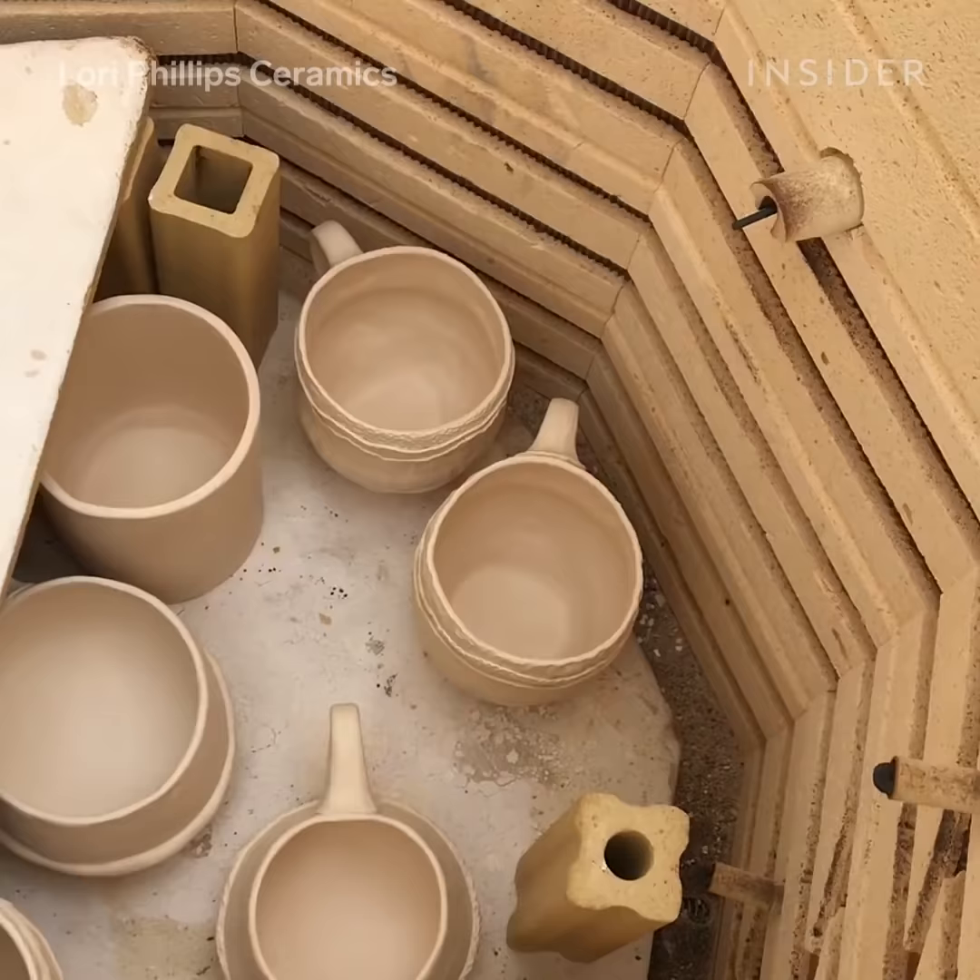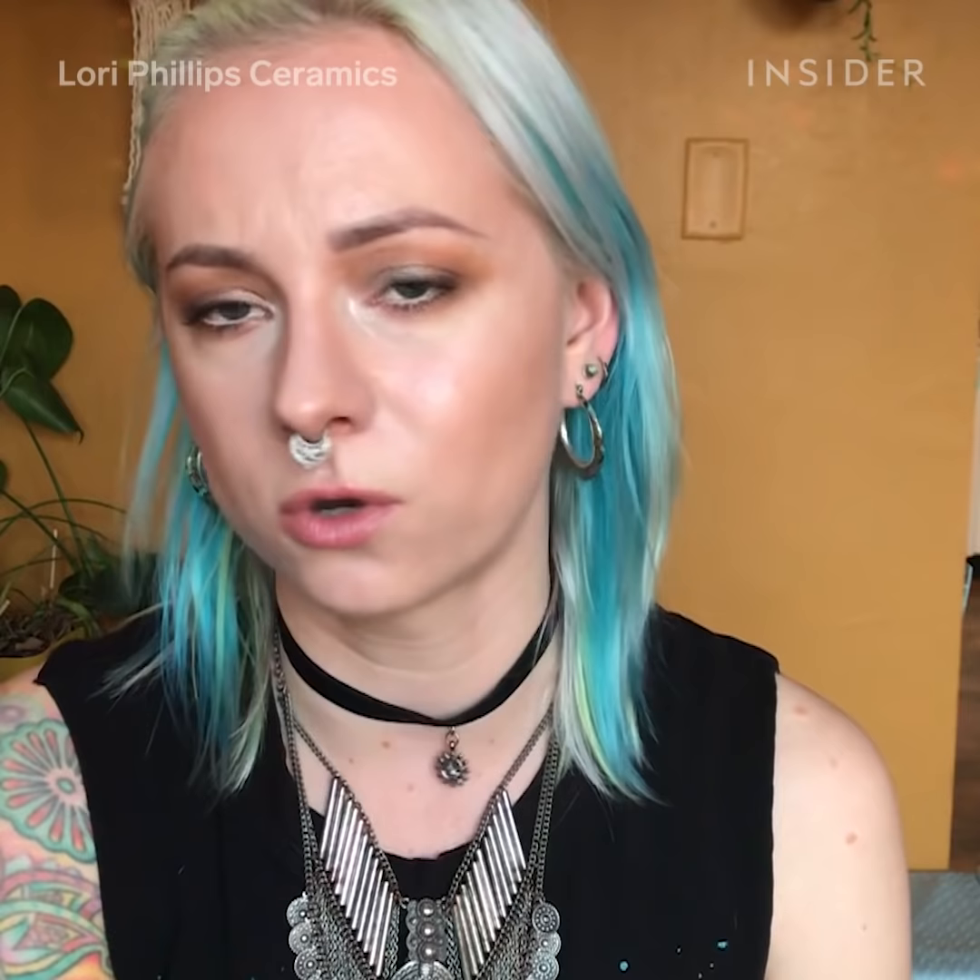There are so many variations that can affect what comes out when you open the kiln, so that has kept me interested. It's kind of like a little Christmas surprise every time you look, because you don't know what you're going to get, no matter how many years you've been doing it.